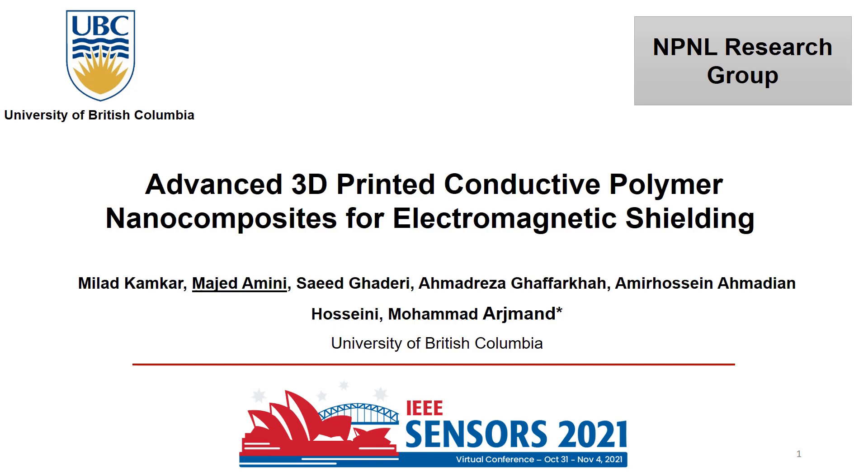Hello everyone, my name is Majed Amini, a PhD student of Mechanical Engineering at the University of British Columbia in Canada. I am happy to present my work titled Advanced 3D Printed Conductive Polymer Nanocomposite for Electromagnetic Shielding for IEEE Sensor 2021 Conference.